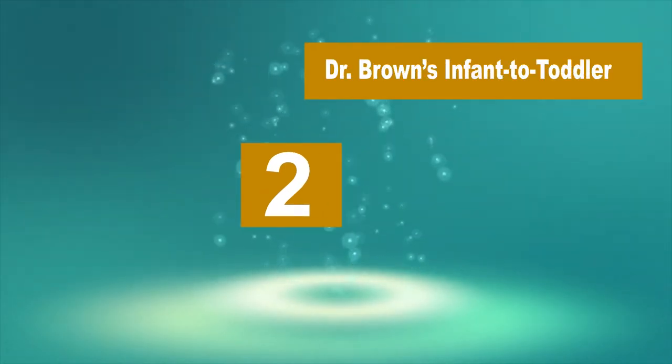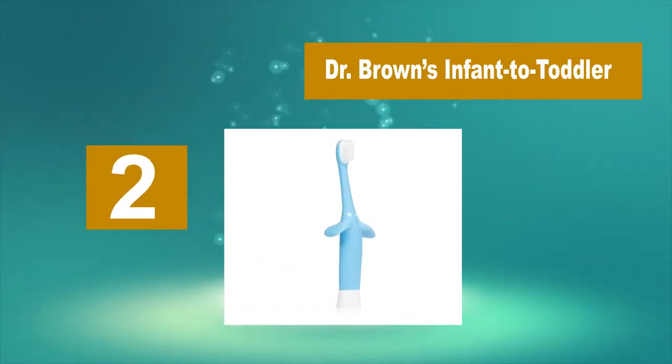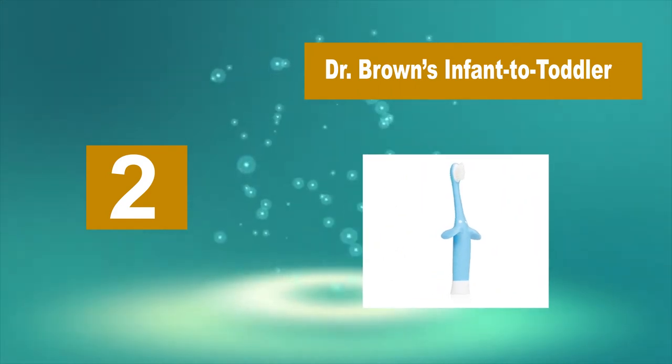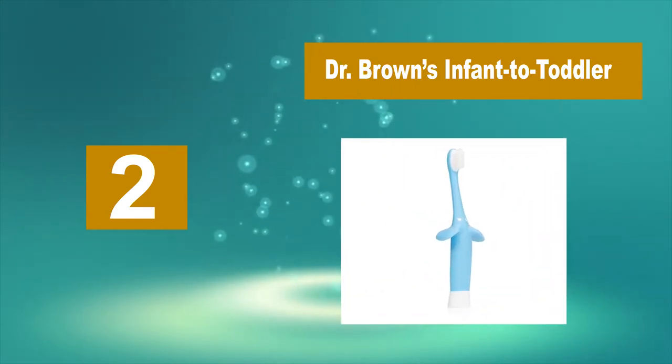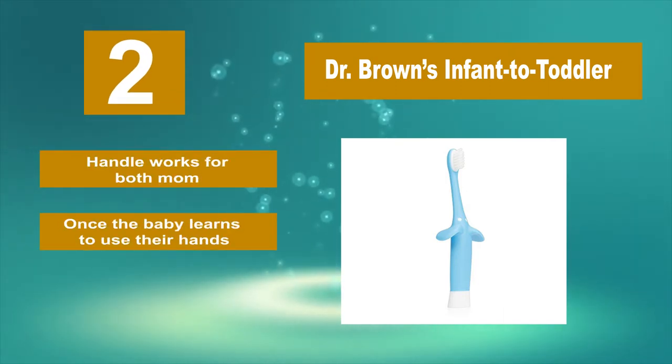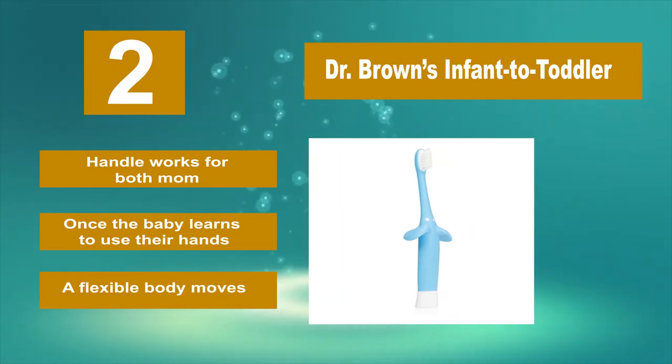Number 2: Dr. Brown's Infant To Toddler. The shape looks kind of like the Loch Ness Monster, but the company claims it resembles an elephant head with the bristles at the bottom of the trunk. If the blue elephant doesn't work for you, they offer pink too. Sadly, the company did not think to offer an elephant gray.